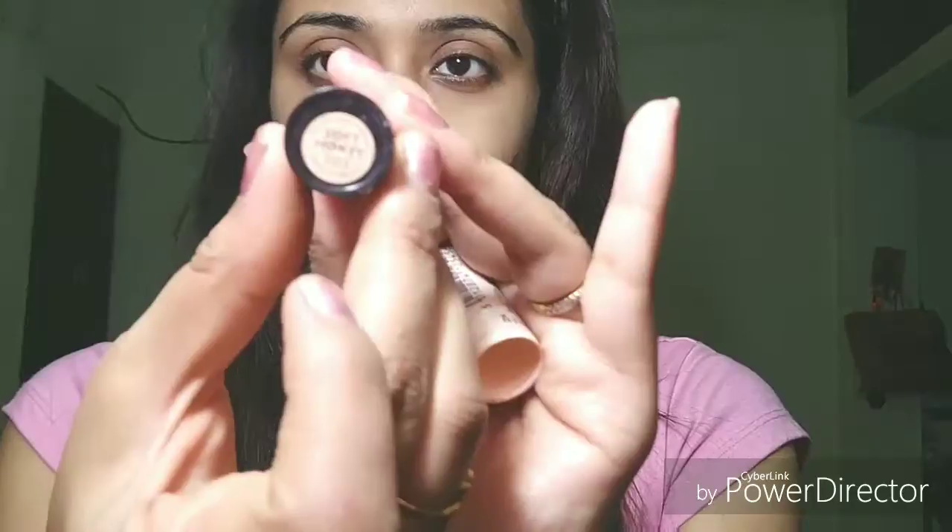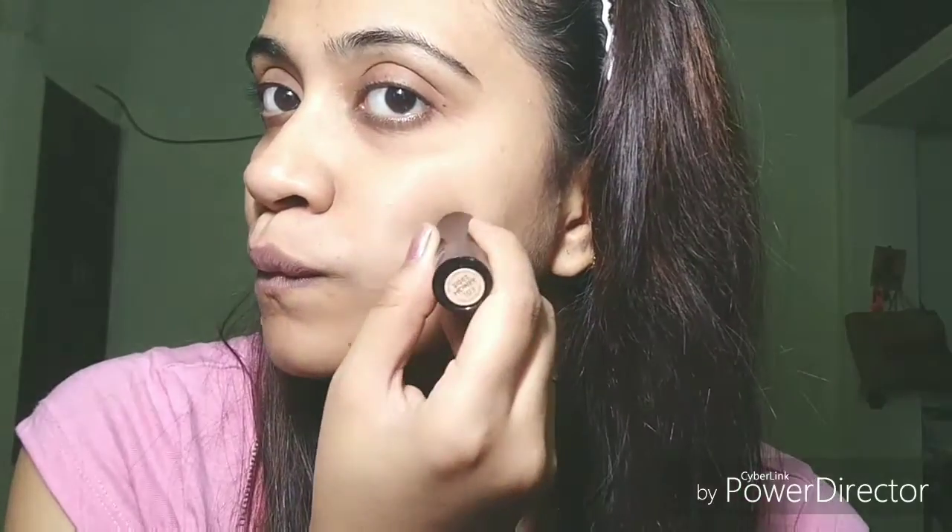First of all, I'm going to conceal my dark spots — wherever I have dark spots over my face, my pimple spots, chicken pox spots, or any other spots. This is the Rimmel Hide the Blemish concealer in the shade Soft Honey. It's a stick concealer I purchased from Nykaa. It's not super blendable but it does have good coverage. I'll be blending this using my black Beauty Blender.